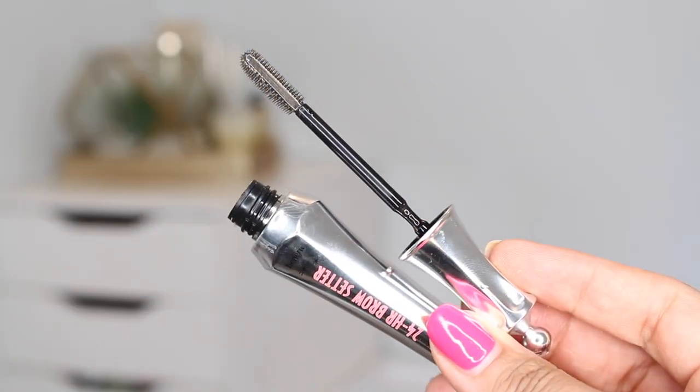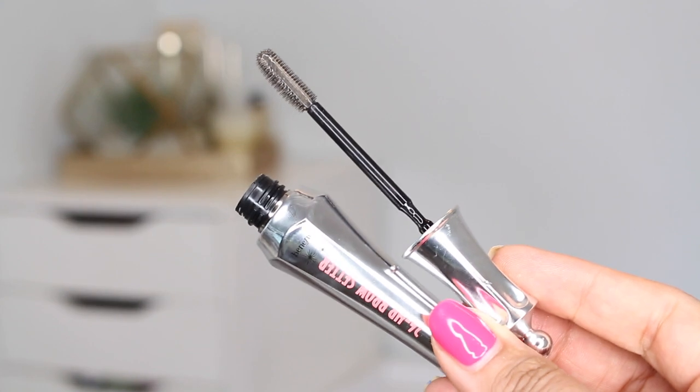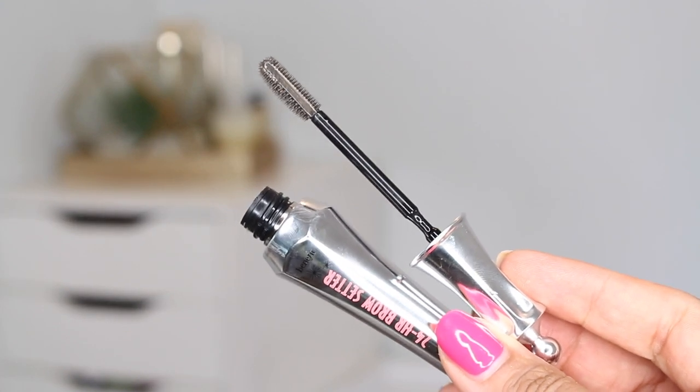This next product probably won't come as much of a surprise, and it's not super high-end — I can't remember exactly how much it costs, but it's definitely not in the Pat McGrath category. This is the Benefit 24-Hour Brow Setter. I have used other brow gels, but only begrudgingly. There are others that I like, but this is my baby and I love it so much.